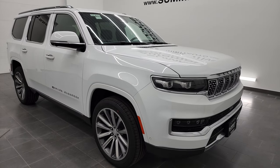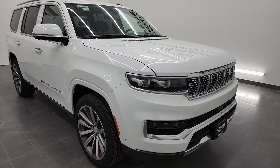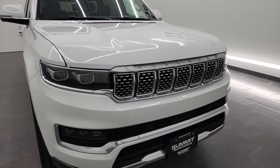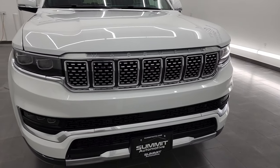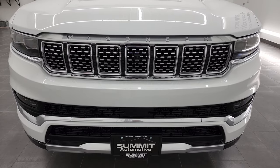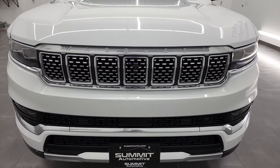Bright white is the color, and I've got a special treat for you on this one. The interior is the Palermo leather in the blue agave color — one of the best looking interiors I've ever seen.